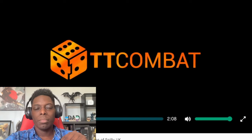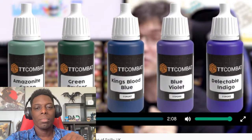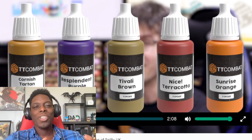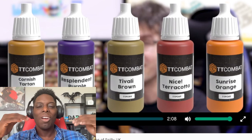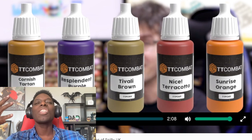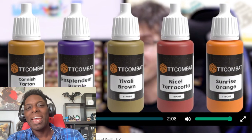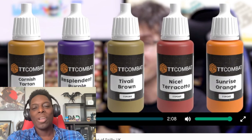This is a paint range that's going to be released by TT Combat. The first thing I'll say is this guy's enthusiasm is off the charts. I'm glad that he's excited about it — you can look at that face behind that paint, that's an excited man, this man is hype about what he's about to give you guys.